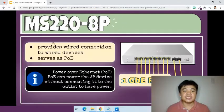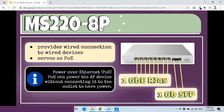Next is the MS220-8B switch. It has 10 ports — eight one gigabit ethernet RJ45 ports and two one gigabit SFP. Its job is to provide wired connection to wired devices like PCs. It also serves as PoE, or Power over Ethernet. PoE can power the access point device without connecting it to the outlet to have power.